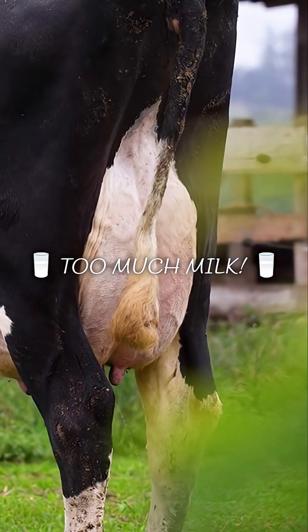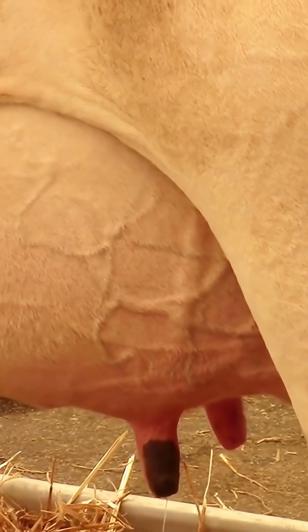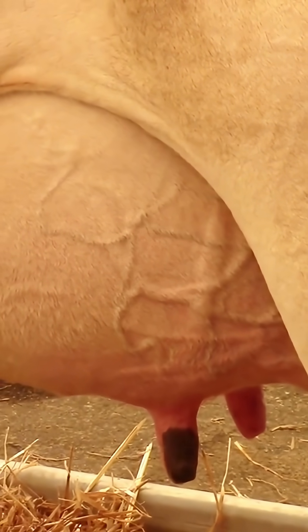Reason one: she's just a great milk producer. Her udder fills up between milkings and the pressure can push some out. It's a sign of a healthy, happy cow.